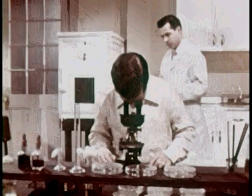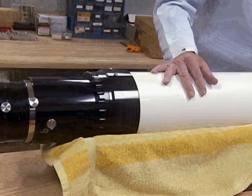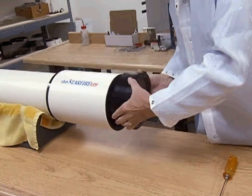In essence, what telescopes do is enlarge those specks the way microscopes magnify cells. Simply put, refracting telescopes are two lenses that line up properly. At the far end of the scope is the objective lens, which focuses diffused light into a single point.